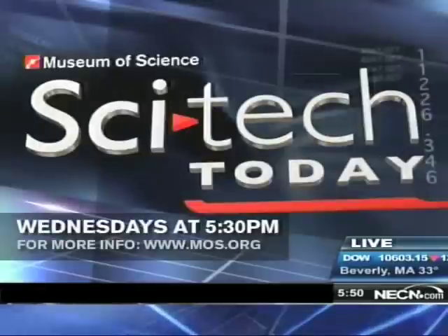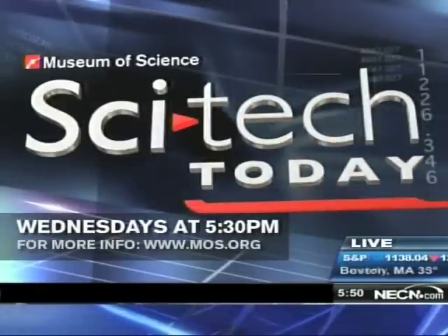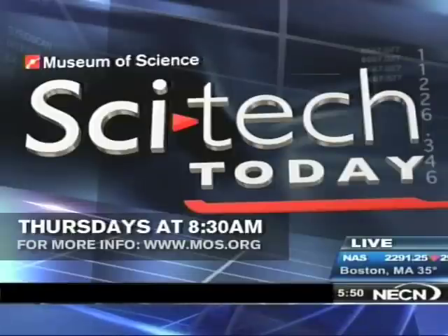Alex Fiorentino, thanks very much for joining us live from the Museum of Science Boston. Thanks for having me, Chad. Remember to join us every Wednesday afternoon at 5:30 and every Thursday morning at 9:30 for the latest developments from the Museum of Science and Technology in SciTech Today.